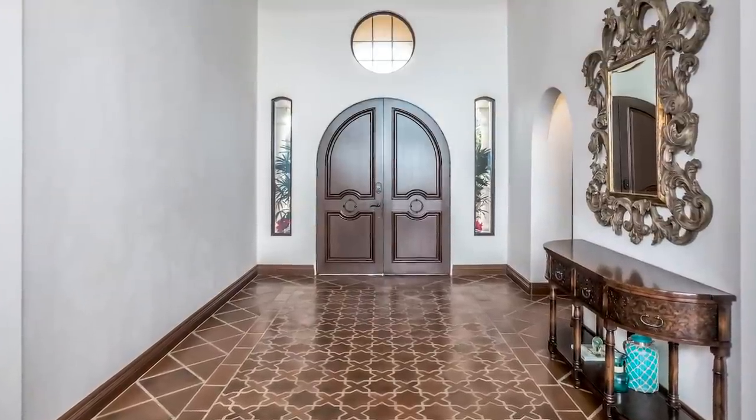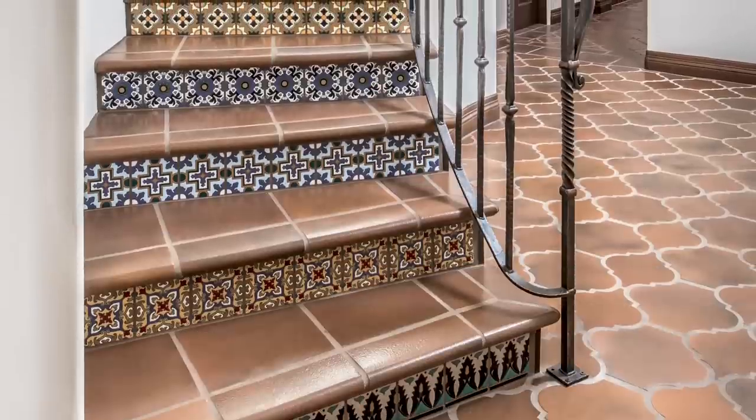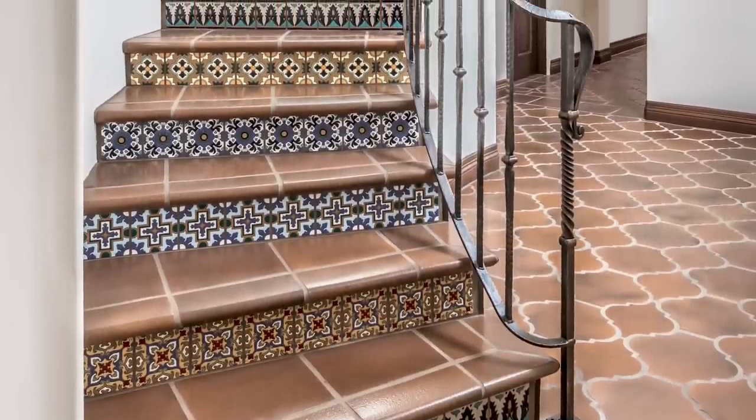Throughout the spectacular beachside property, designer Michael Ranson used several other tile patterns as well as numerous hand-painted decos on the grand staircase.